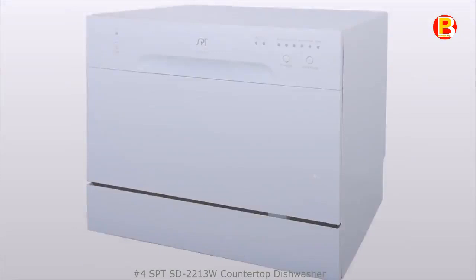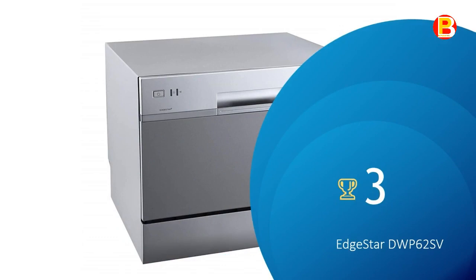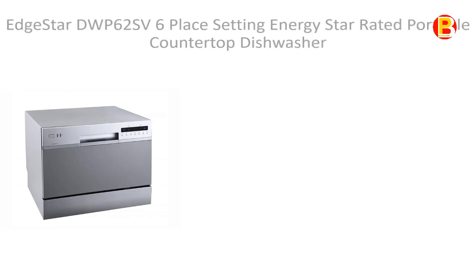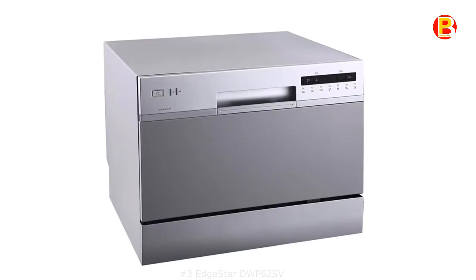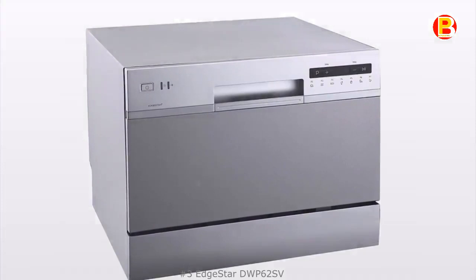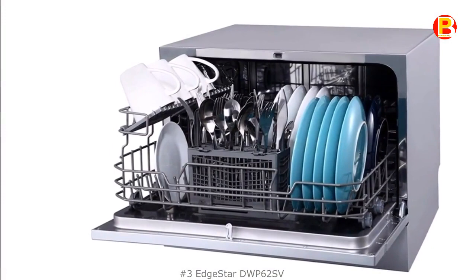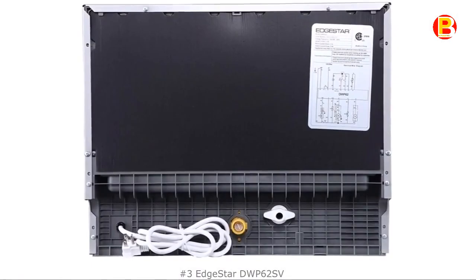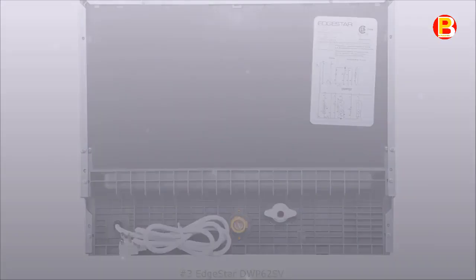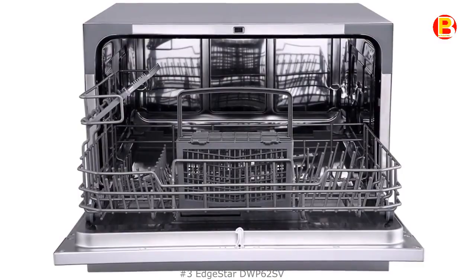No.3: EDGESTAR DWP-62SV. Wash up to 6 standard place settings on your countertop with the EDGESTAR 6 Place Setting Countertop Dishwasher. Standing just over 17 inches tall, this compact countertop dishwasher has a low profile that fits comfortably under most cabinetry without permanent installation required. The dishwasher uses only 200 kWh per year, approximately 61% less energy than similar countertop dishwashers. In addition to saving energy, this model wastes very little water, which can save you a lot of money on your water and energy bills. The EDGESTAR portable dishwasher has 7 wash cycles and is optimized for holding up to 6 place settings, with a cutlery basket and cup shelf for organization. This product has many good ratings and reviews on online shopping sites.